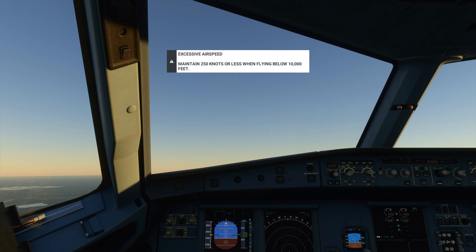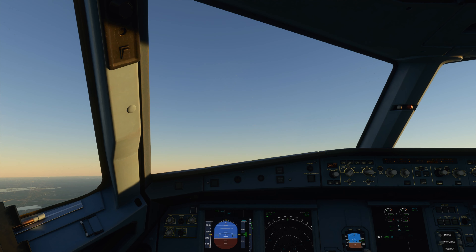Rotterdam Approach, EJU-1123 is type Airbus A320, six miles southeast of Echo Hotel November Oscar. Request flight following. EJU-1123, Rotterdam Approach. Squawk 4-615.